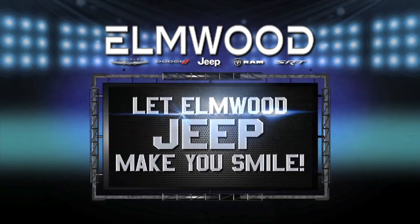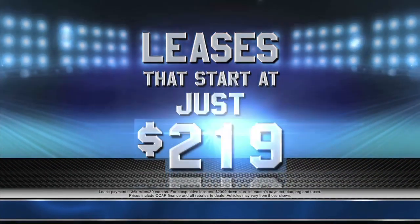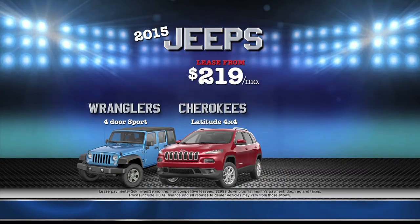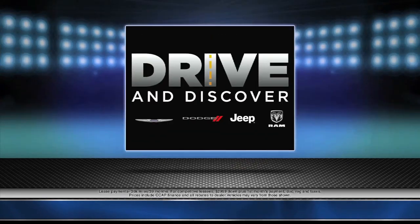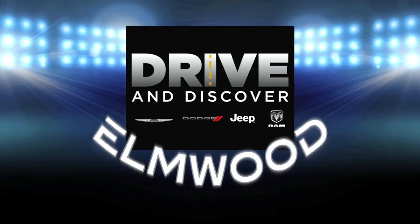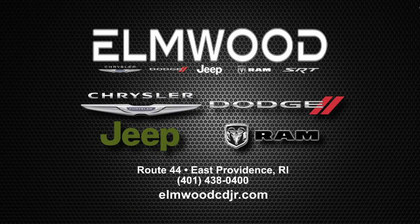Let Elmwood Jeep make you smile. We're kicking off June with leases starting at just $219 a month. Choose from Wranglers, Cherokees, and Grand Cherokees, all starting at just $219 a month. And for a limited time, lease the 2015 Jeep Compass Latitude for just $185 a month. Hurry in during our Drive & Discover event for special pricing. Elmwood Jeep, Route 44 in East Providence, or online at elmwoodcdjr.com.